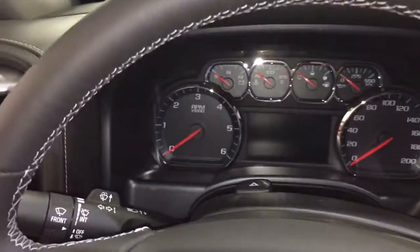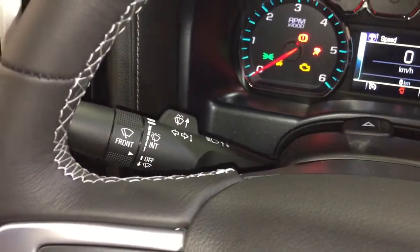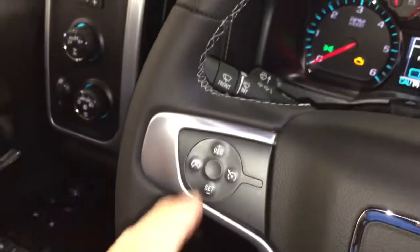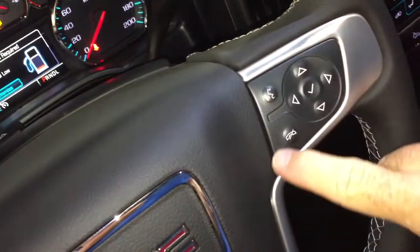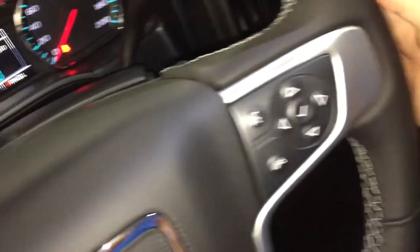Nice leather-wrapped steering wheel, and behind that steering wheel you're going to find your headlights, turn signals, and intermittent wipers on the left. Cruise control is here, and toggles behind the steering wheel to save and scroll through some favorite radio stations. The right-hand side has your hands-free calling and voice command.